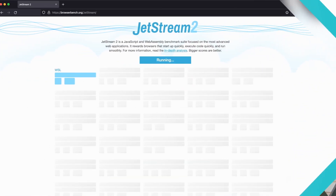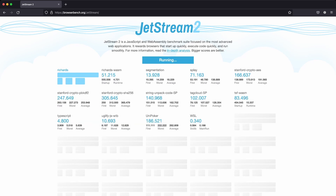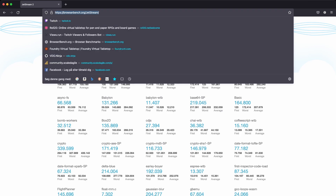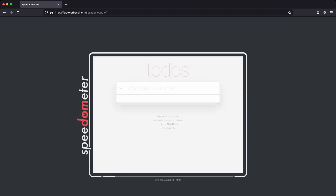Then we have Firefox, which is known to be a bit slow. And as you can see, it comes in really slow when testing for advanced web app capability, but it does get a decent score in the graphics and regular JavaScript department.